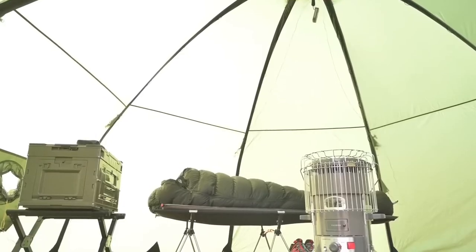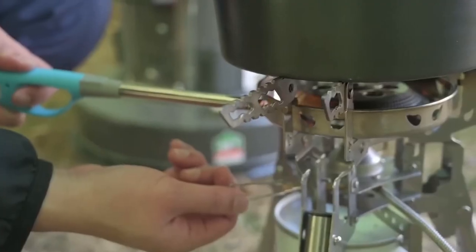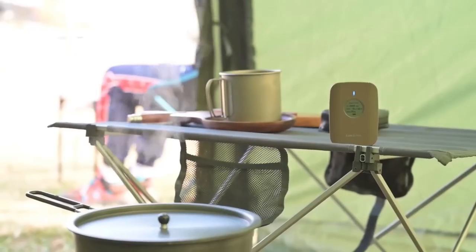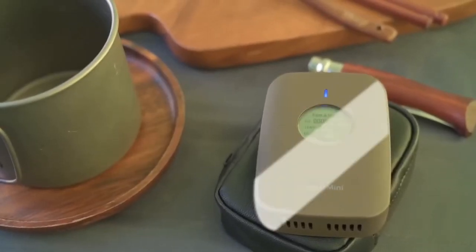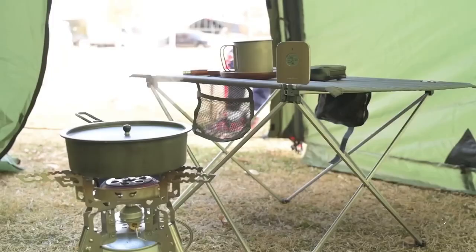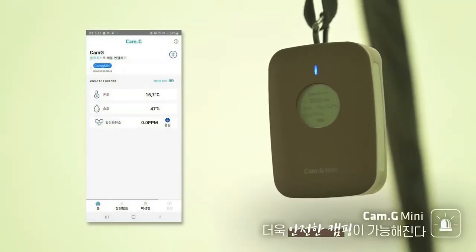It emits a loud 105 dB sound — like an orchestra or rolling thunder. On a single charge, the detector can operate for 100 hours and weighs just 82 grams, making it easy to carry even on hiking trips. It is suitable for various scenarios, from a fisherman's pocket to a shelf in an RV. The price for this device is $67.